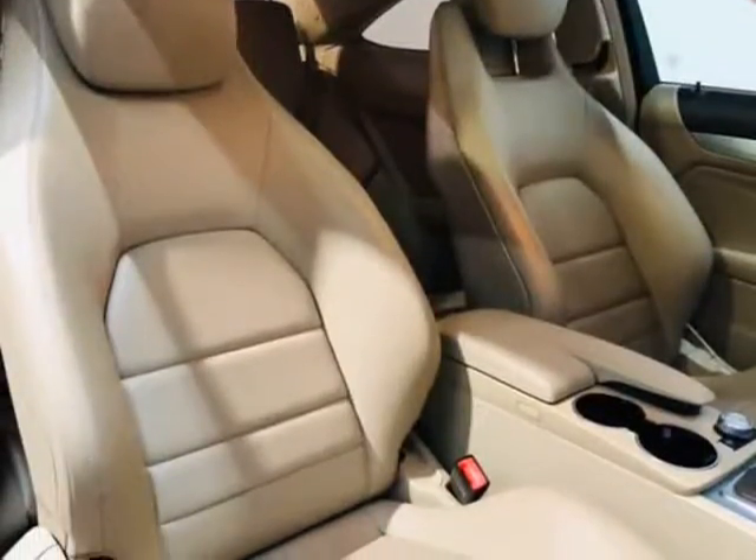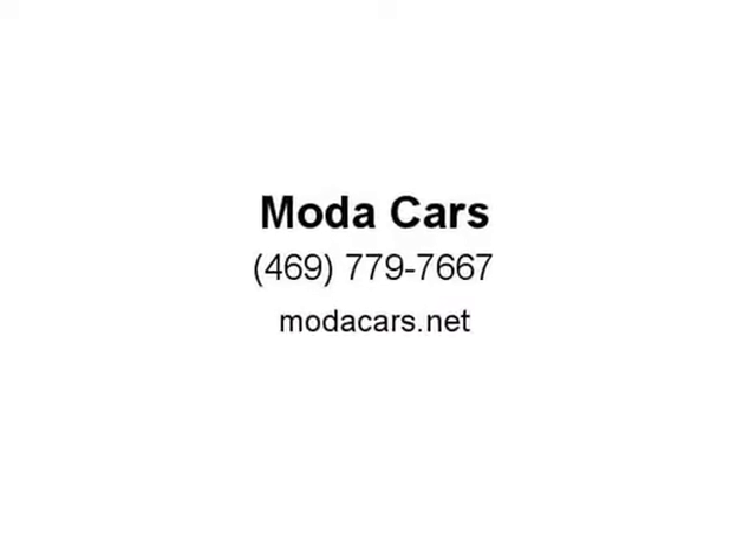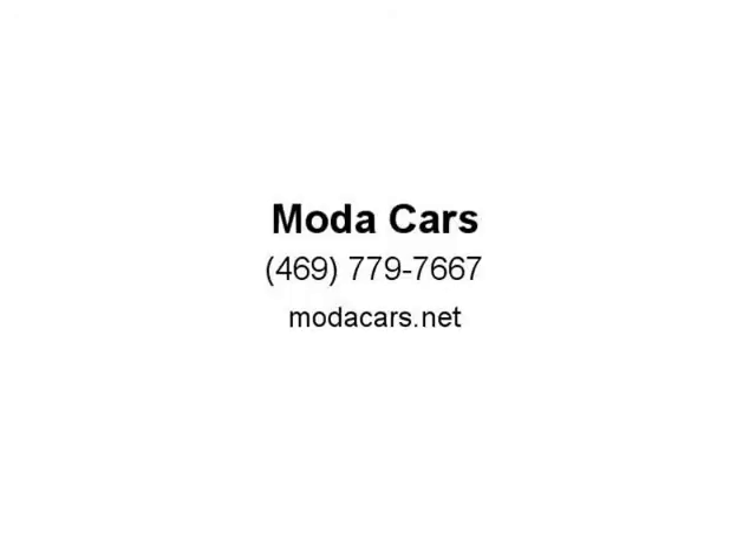So what are you waiting for? Please give us a call now at 469-779-7667 to schedule an appointment, or visit us at modacars.net.